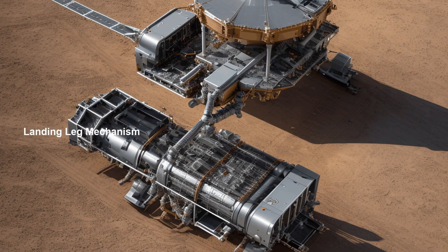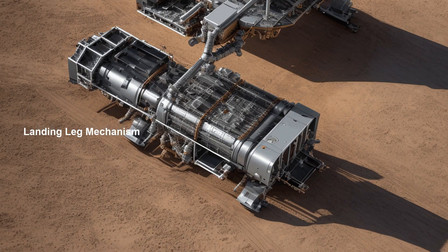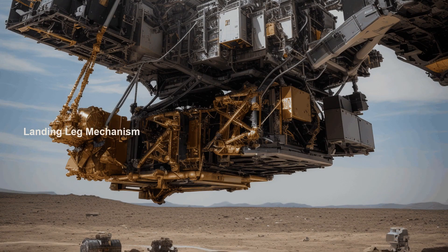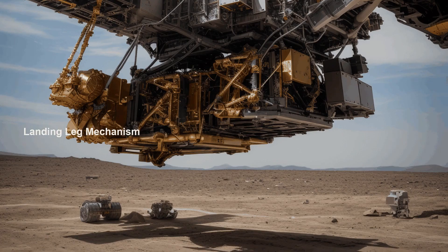A vital component of the Lander's design is its landing leg mechanism. This mechanism provides stability and absorbs impact forces upon landing, safeguarding the integrity of the Lander and its payload.